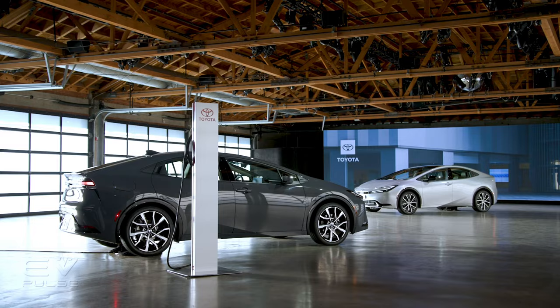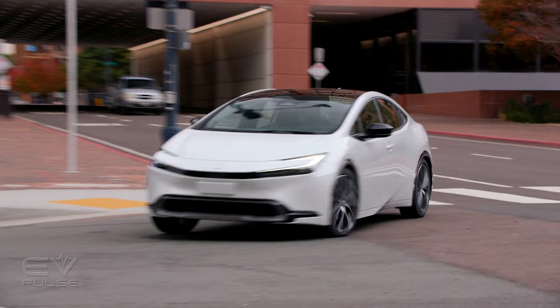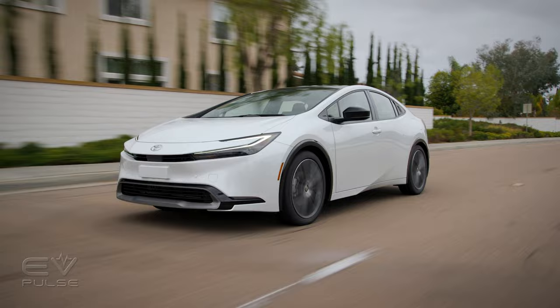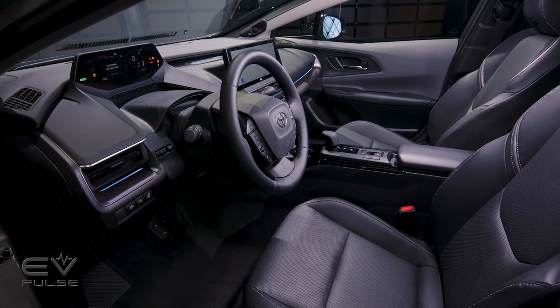The Prius comes in two flavors — traditional hybrid and plug-in Prime — and three different trim levels. The standard Prius comes in either front-wheel drive or electronic all-wheel drive. The EPA estimated fuel economy for the front-drive model is 56 MPG, while the all-wheel drive comes in at 54 MPG. The front-drive model makes 194 horsepower, while the all-wheel drive makes 196. Nearly 200 horsepower from a Prius is a bit crazy. The three trim levels are LE, XLE, and Limited. All-wheel drive is available on all versions. Toyota Safety Sense 3 comes standard, and there's tons of new tech in the Prius.